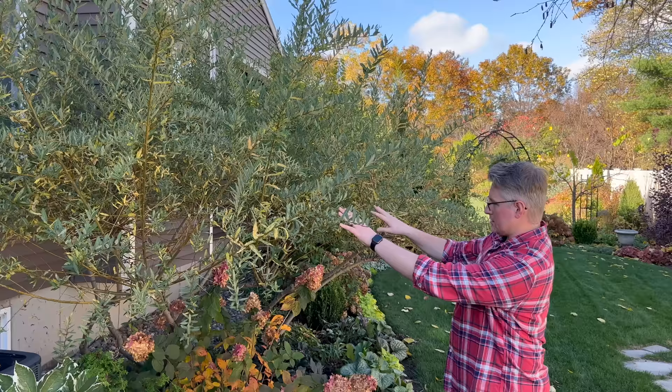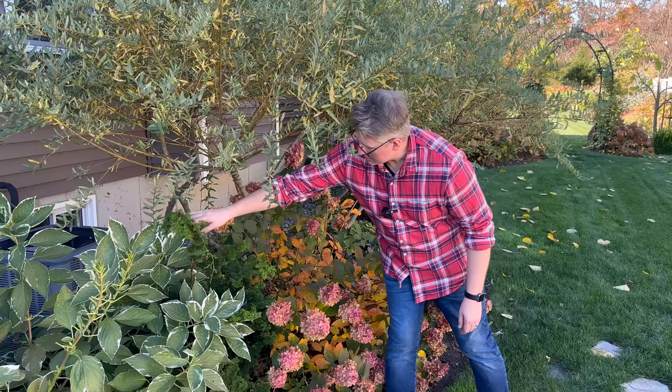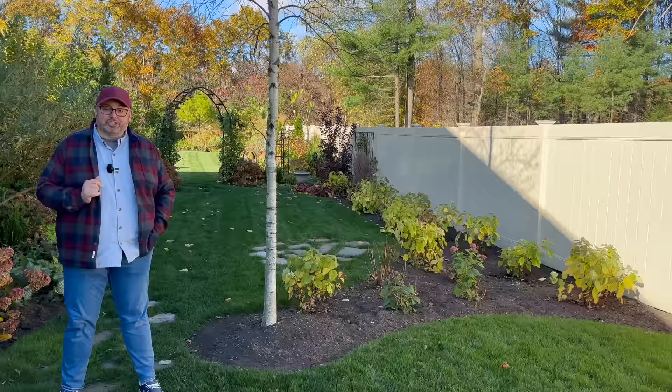This is our dappled willow that I do the pollarding on — where I cut it into tree form, maintaining the same spot every year. I'll be coming in to do my trimming soon. But this is a Pinocchio cypress we're just letting do whatever it wants — a fun little evergreen accent. Look at that fall color on the Limelight Prime hydrangea. To my left is our hydrangea room which we installed — we love it so much. We've since put away the Adirondack chairs as we're starting to put stuff away with winter coming.